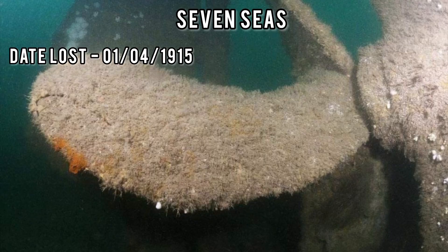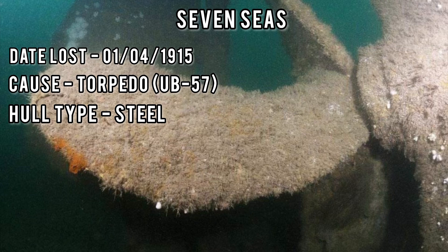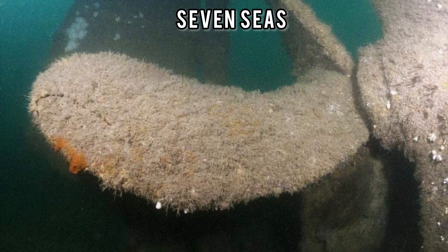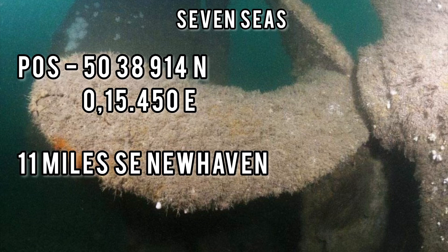The Seven Seas wreck was lost on the 1st of April 1915, torpedoed by the German U-boat UB-57. Made of steel, unfortunately nine lives were lost in this incident. The position of this wreck is about 11 miles southeast of Newhaven Harbour.